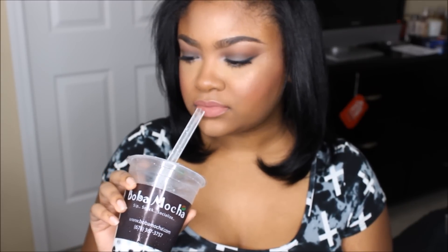Do y'all like boba tea? I love these little tapioca balls in here — so good. And by the way, I think I finally got my lighting right. Hopefully. I really, really think I do. Okay, so into the favorites.